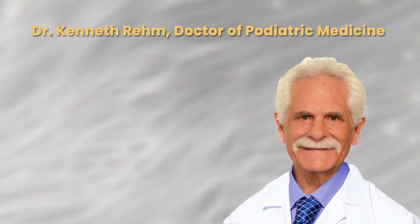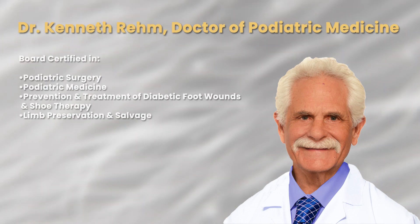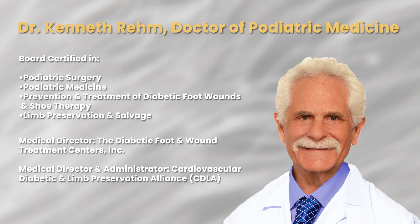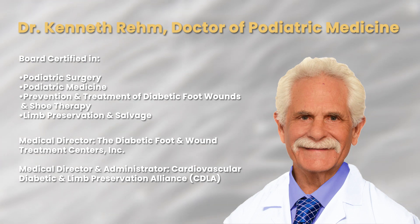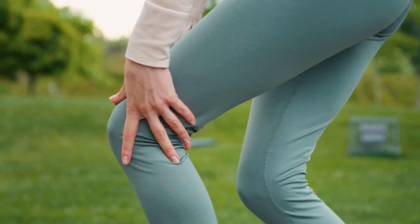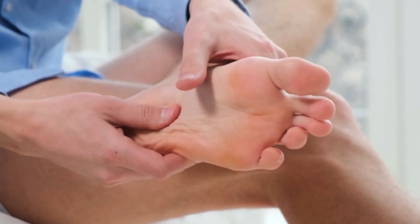I am a board-certified podiatric physician and surgeon, and I've always been very interested in biomechanics and how the foot functions and how orthotics and inserts prevent injury, deformity, and pain.